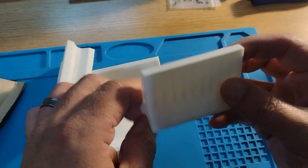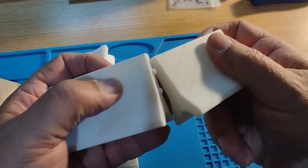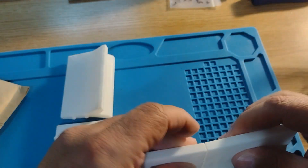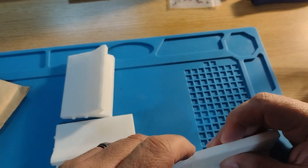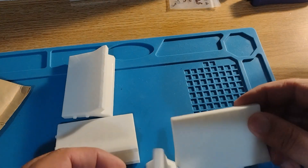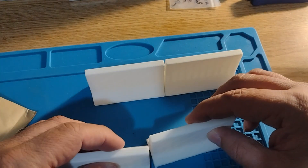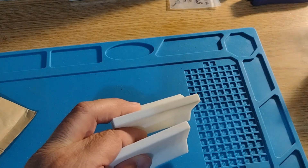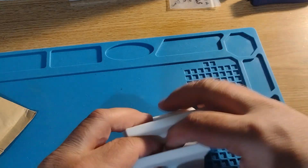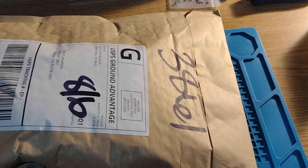Got these barriers — awesome! They go together exactly, but I don't need them to go together exactly. Here are these four barriers — that's awesome. Thank you very much, Mr. Mike Wheeler.